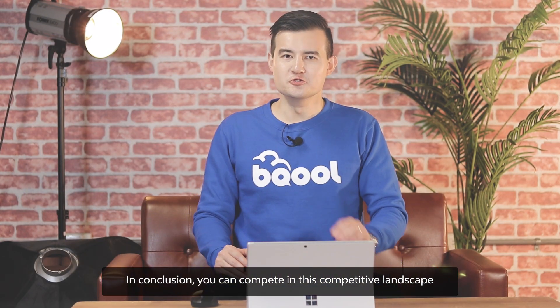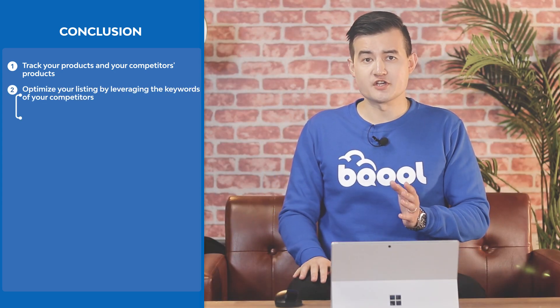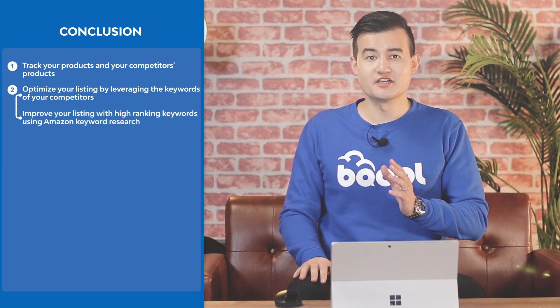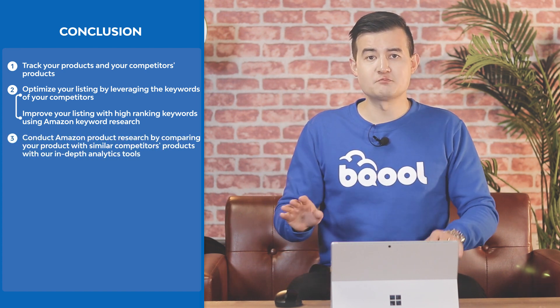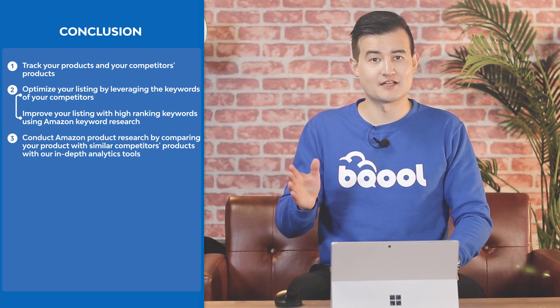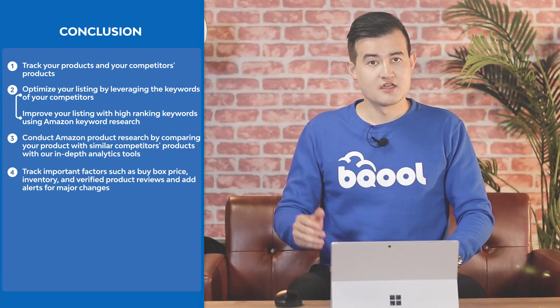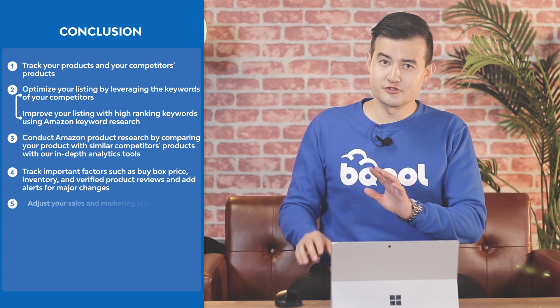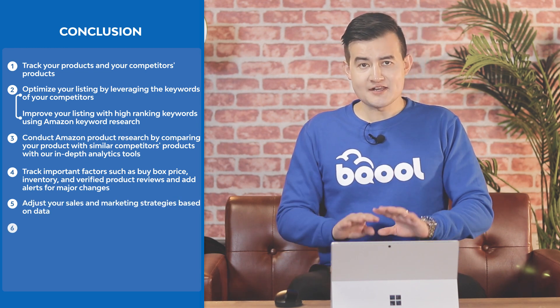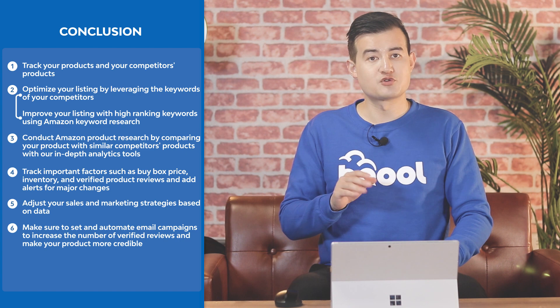In conclusion, you can compete in this competitive landscape. First, track your products and your competitors' products. Second, optimize your listing by leveraging your competitors' keywords, and improve the listing with high-ranking keywords using Amazon keyword research. Third, conduct Amazon product research by comparing your product with similar competitors' products using our in-depth analytics tool. Then track important factors such as buy box price, inventory, and verified product reviews, and add alerts for major changes. Next, adjust your sales and marketing strategies based on data. Finally, make sure to set and automate email campaigns to increase the number of verified reviews and make your product more credible.